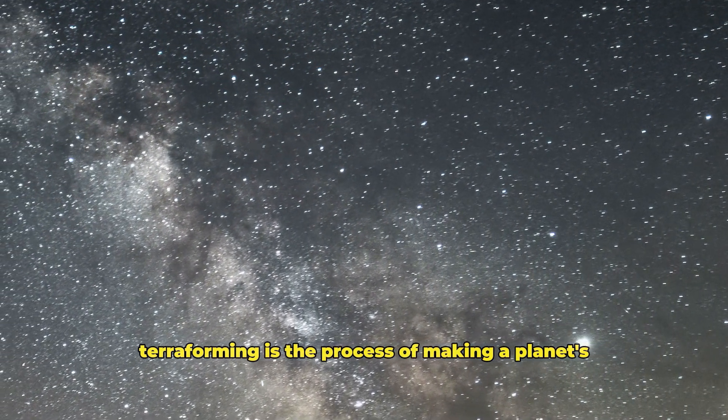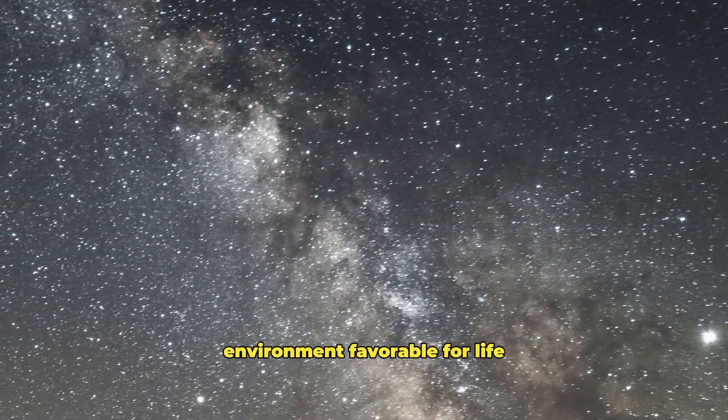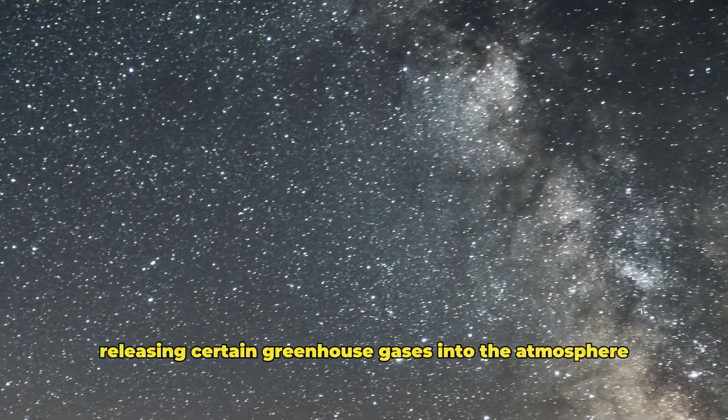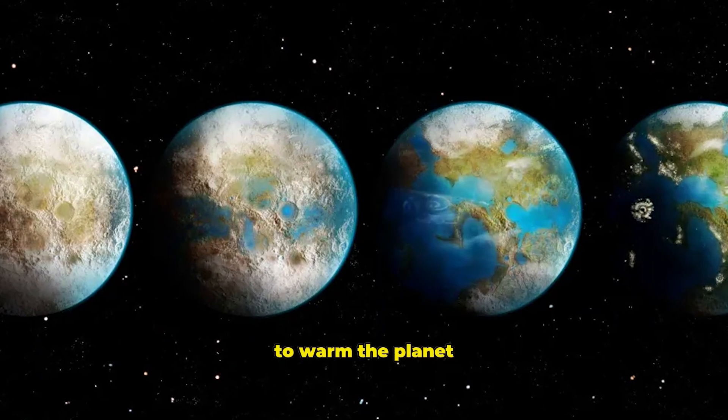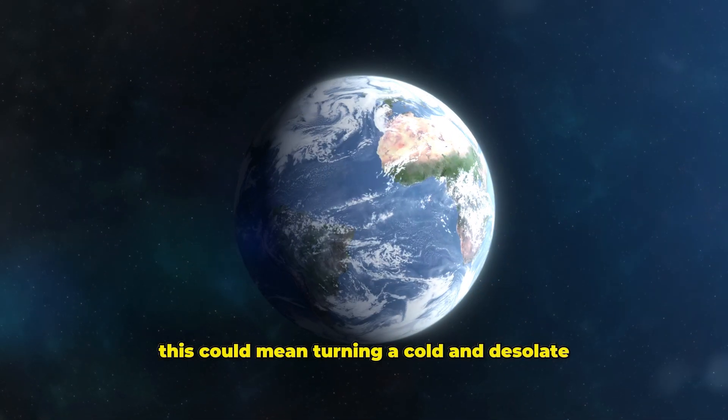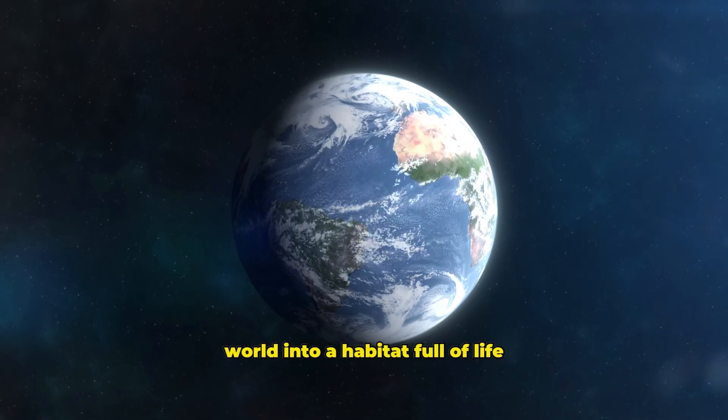Terraforming is the process of making a planet's environment favorable for life. This process can involve releasing certain greenhouse gases into the atmosphere to warm the planet. For an alien civilization, this could mean turning a cold and desolate world into a habitat full of life.